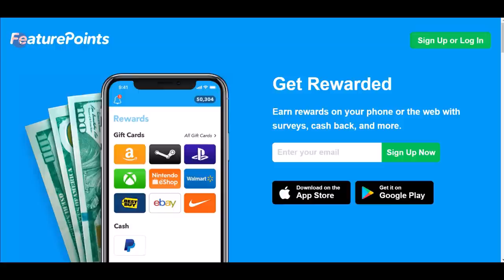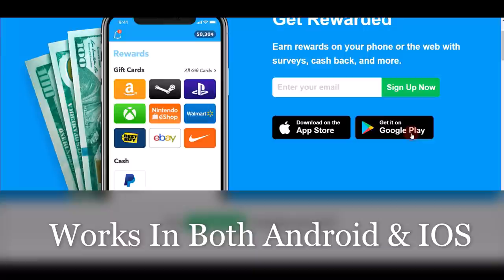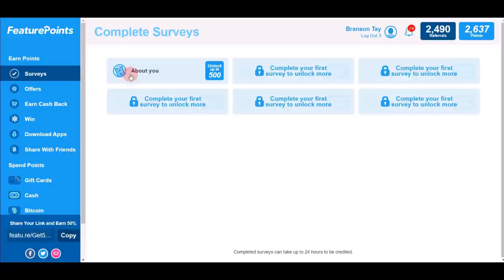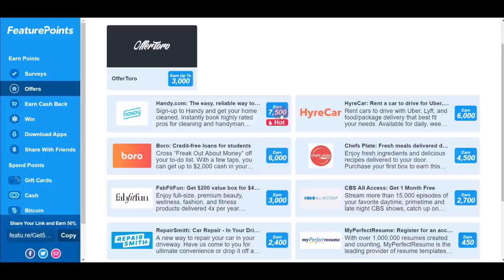App number four is FeaturePoints. You can download it from the Google Play Store for Android or the App Store for iPhone. They've already paid out $5.8 million to members since 2012. When you log in, there are many tasks available including surveys and offers. The offer section pays much higher points — 3,000 or 7,500 points — compared to surveys, so I recommend checking it out.